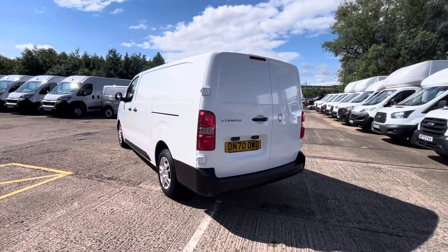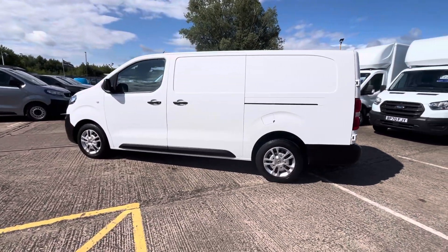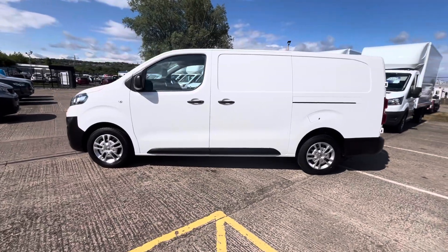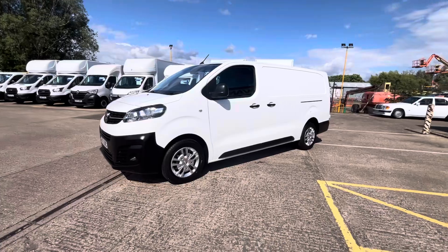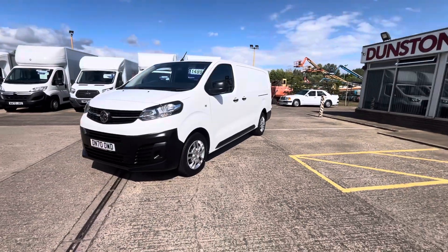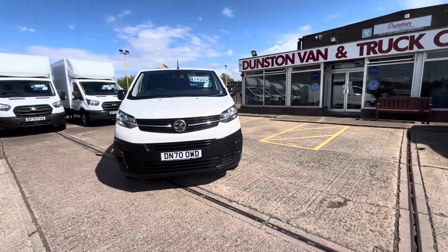Full service history. The vehicle will come fully serviced before you take delivery, and it'll have a full 12 months MOT. Priced at £14,995 plus VAT. Finance is available over two, three, four or five years with just the VAT as a deposit.